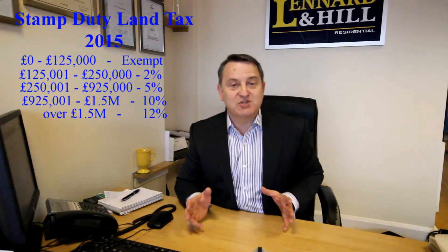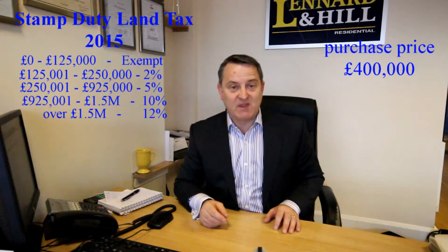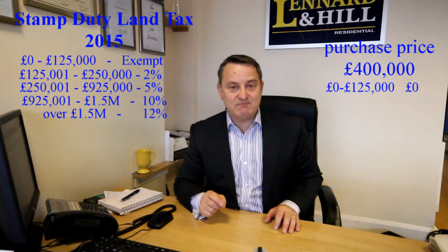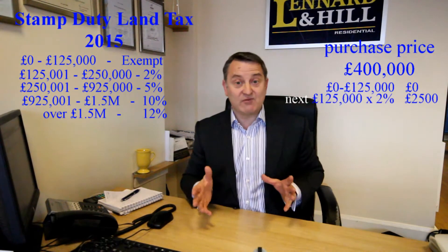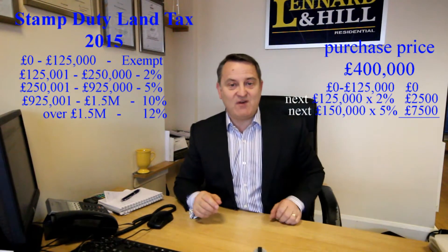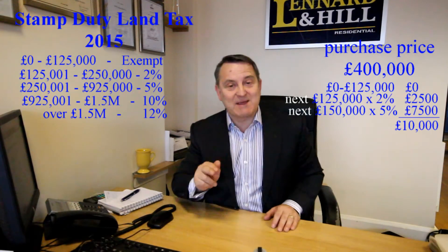Purchase price of £400,000: the first £125,000 is exempt, the next £125,000 is at 2%, and the next £150,000 is at 5%. So that's £10,000 stamp duty land tax.